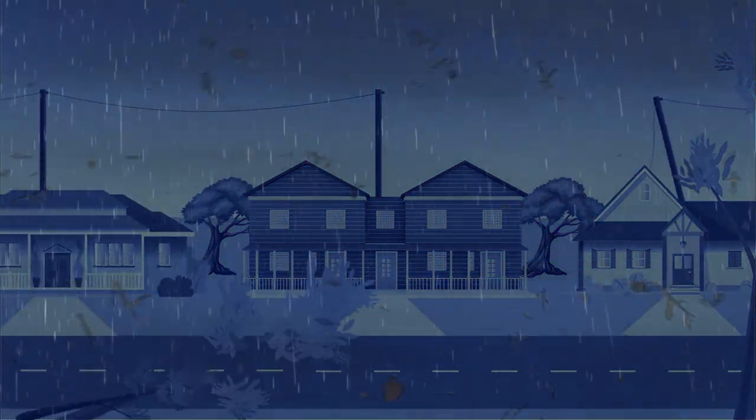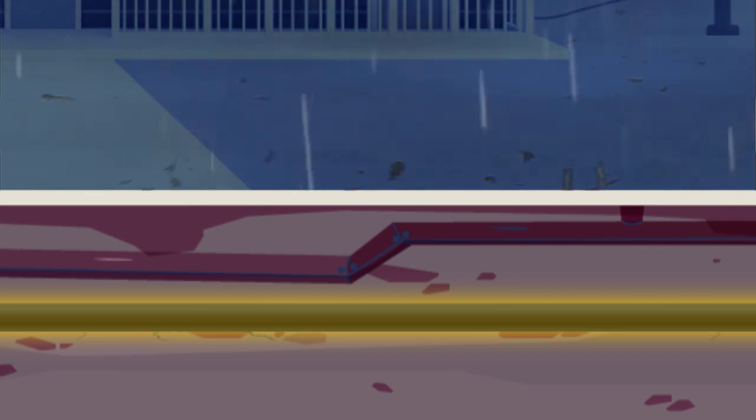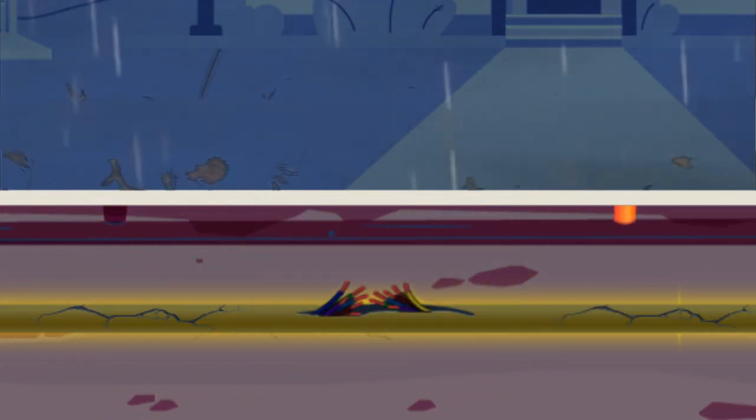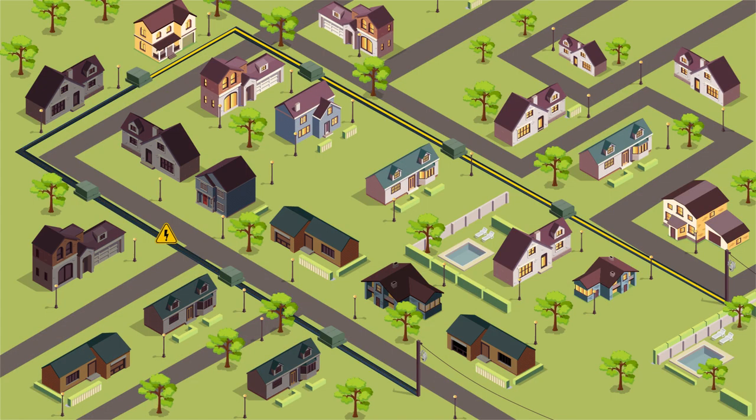As storms become more severe, utilities are turning to proven solutions like undergrounding lateral circuits to enhance reliability and resiliency. But underground lines are still susceptible to faults. Cables wear down over time, and splices and elbow connections are prone to damage from aging and mechanical operations. When a fault occurs on an underground residential distribution circuit, it always results in a permanent outage, requiring multiple truck rolls and leaving dozens of customers without power.